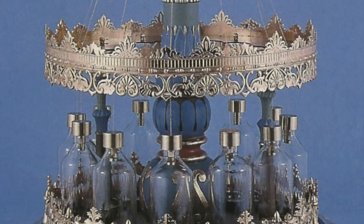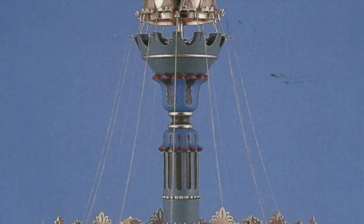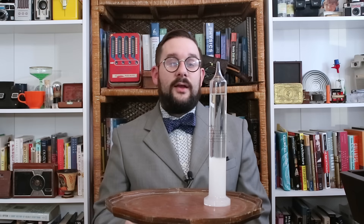Before we end this video, it's worth briefly touching upon one of the fantastic devices that was in direct competition with the Fitzroy storm glass. This was the Tempest Prognosticator, invented in 1850 by Dr. George Merriweather, who was an honorary curator of the Whitby Literary and Philosophical Society Museum. And this device was based on — and I'm not making this up — leeches.